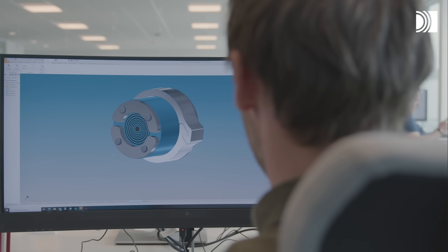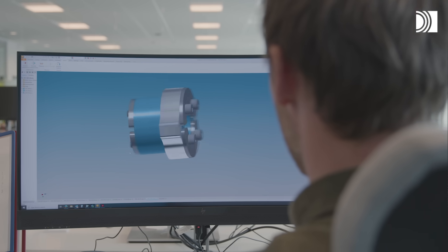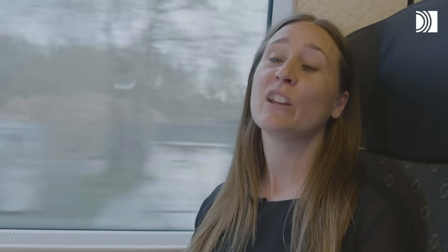A product development project was initiated where our engineers had to design light and tight seals to meet or even exceed the market requirements — and that is exactly what they did.